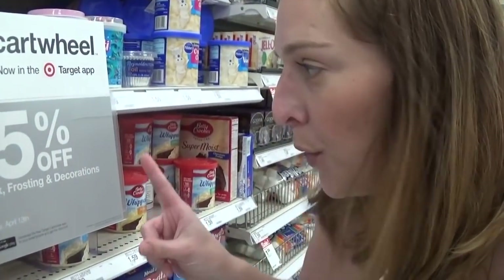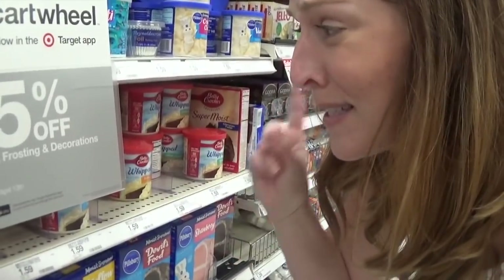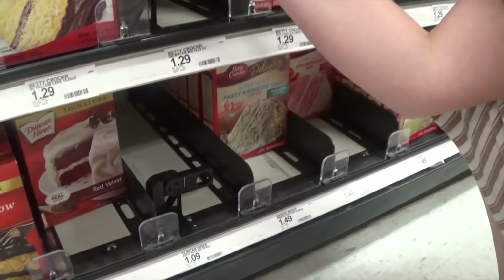It's great that you can combine that high value Target cartwheel with the buy three, get one free. You definitely want to load your Target cartwheels for 25% off of baking mix, frosting, and decorations. The Betty Crocker Cake Mix is priced for $1.29 here at my store. At 25% off cartwheel, it makes each box just $0.97. So great deal here.